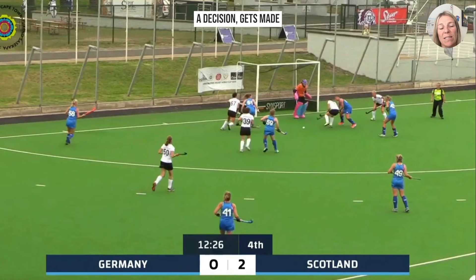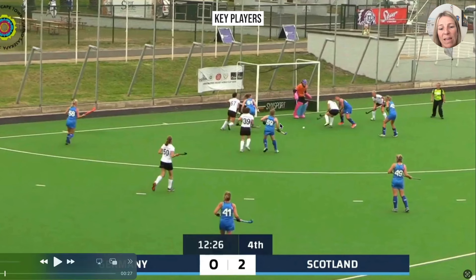In a moment you're going to see a decision made by the umpire. Key players to focus on: Germany's number 67, who is the highest on the field for Germany right now, Scottish number 43 over here who's also in the circle, and Scotland number 49 as well.